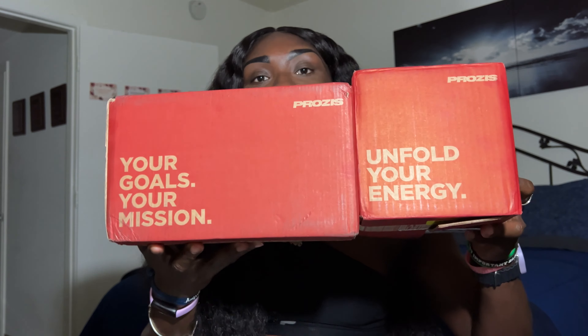They sent me these two packages. They specialize in not only healthy foods but they also have sports equipment and fitness apparel. I'll move these two packages aside — I'm actually wearing two of their pieces right now.